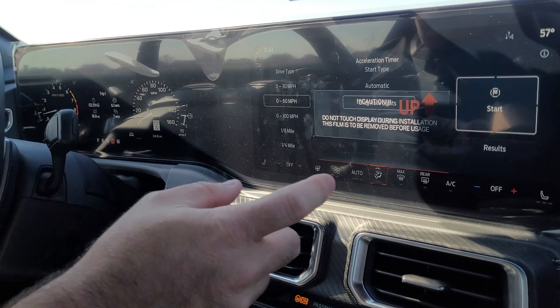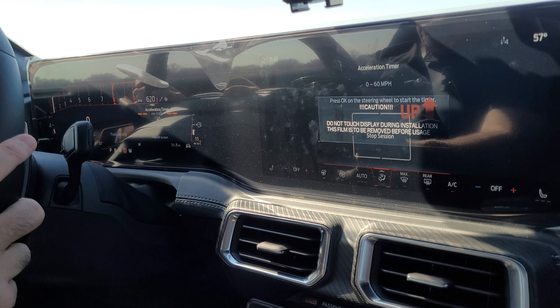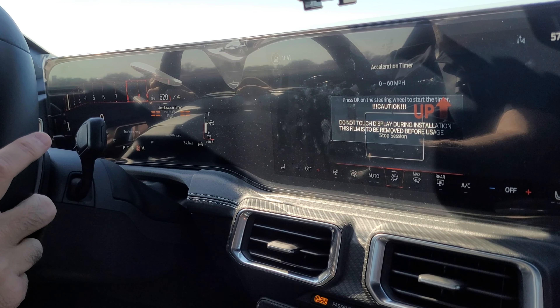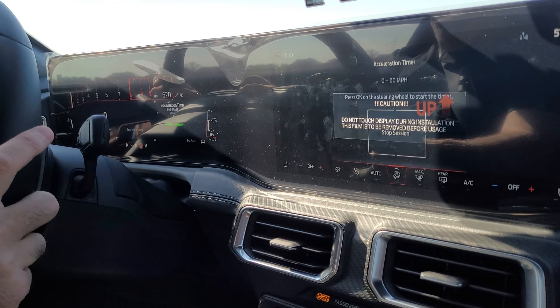We're going to do an easy 0-60 — not going to beat on this car by any stretch. We're going to use our drag race lights and the app. We're OK for pre-stage and OK for stage, and then it's going to give us our lights and we're just going to roll into the throttle.